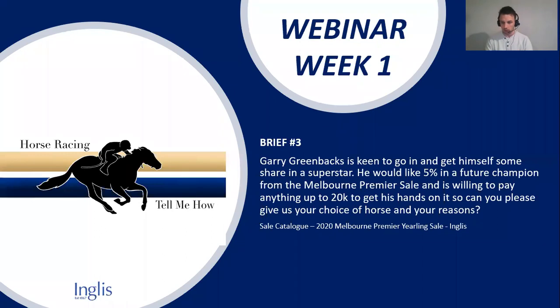One that was very popular in the sale was the Snitzel and Provocative — the Redoute's Choice and Sabille line — bought by Paul Moroney. Simon, your thoughts? Firstly, if somebody like Paul Moroney buys it, you can rest assured the horse is a very nice horse. She's a filly with strong residual value as well.